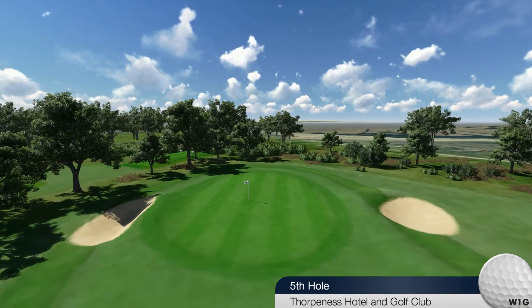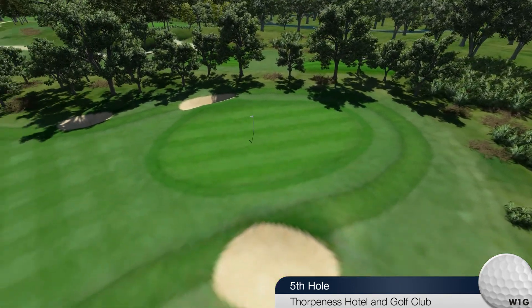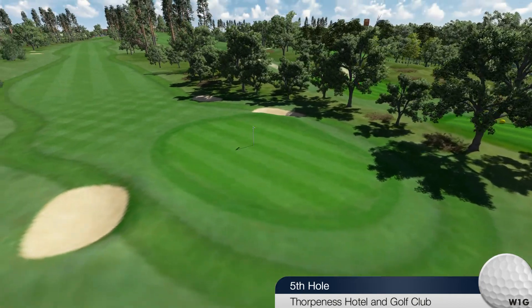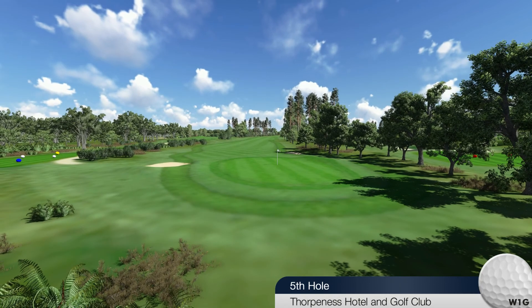The green has a steep ridge across it from left to right, with the back of the green higher than the front. Back pin positions are difficult to get to. Always guard against going over the back of this green, as the chip shot back will be a little tricky.